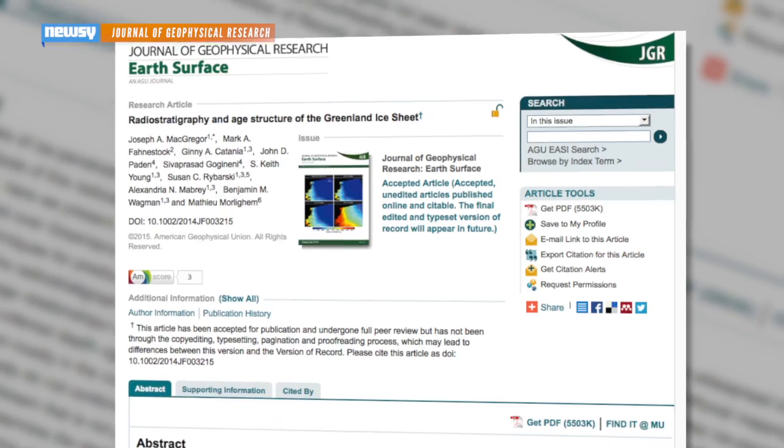The Texas team has published its findings in the Journal of Geophysical Research. For Newsy, I'm Zach Toombs.